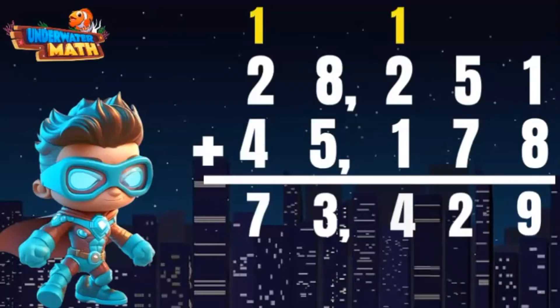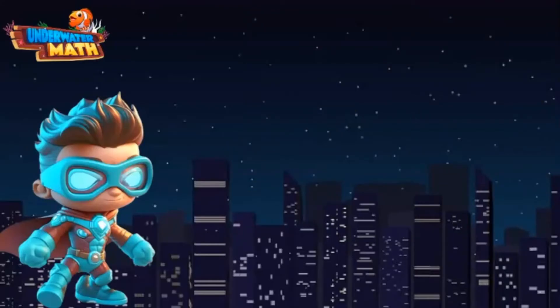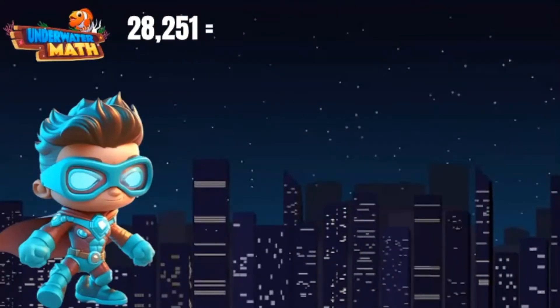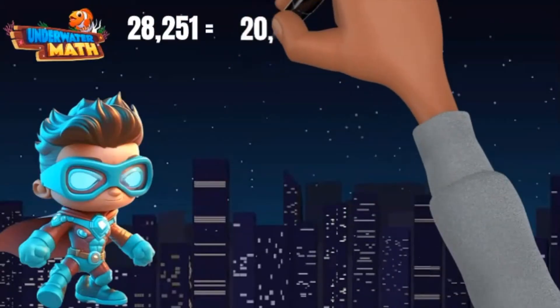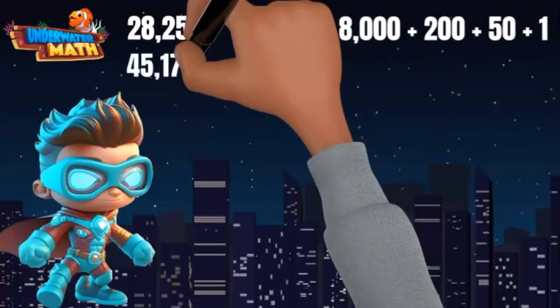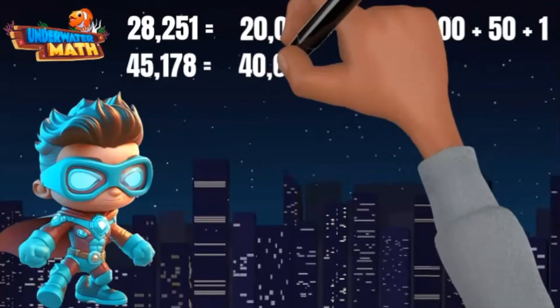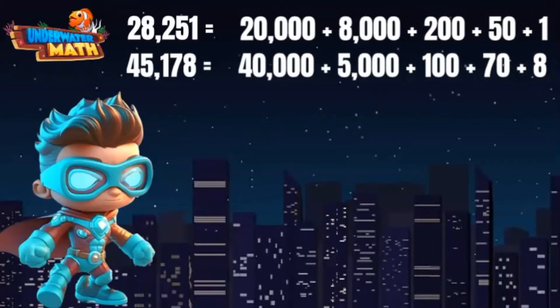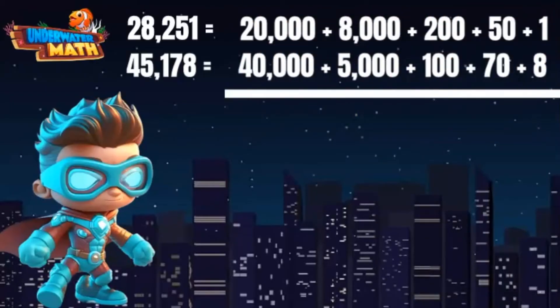I flew a total of 73,429 miles practicing my invisibility skills. I want to double-check my addition, so I'm going to use another addition strategy: expanded form. I decompose 28,251 into 20,000 plus 8,000 plus 200 plus 50 plus 1. I decompose 45,178 as 40,000 plus 5,000 plus 100 plus 70 plus 8.